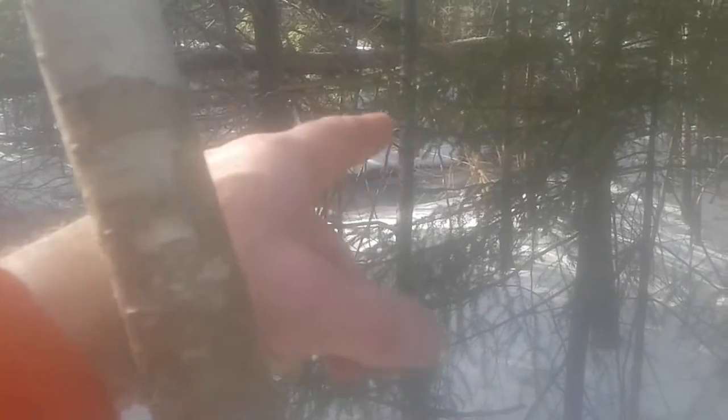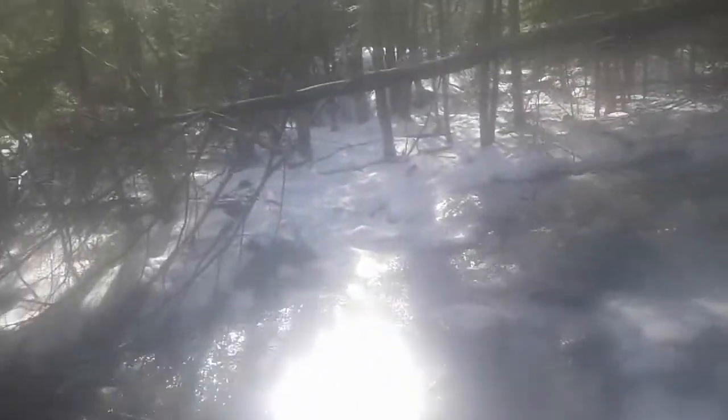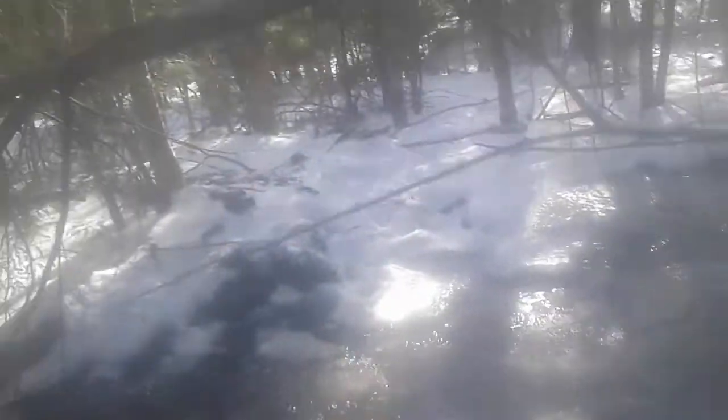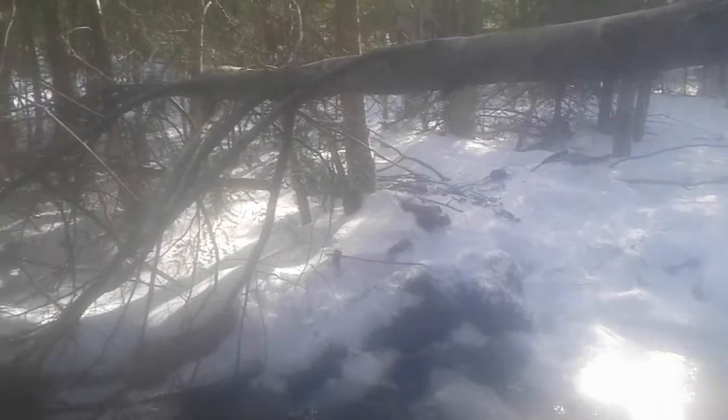I just stuck it right here because it goes underneath, and then right here is where they're coming out. A little bit further up on this river there's another spot up on that hill where they come out and stuff. I'm just going to leave these two here and see if I can find another spot out on the other side there.